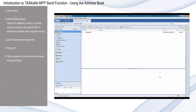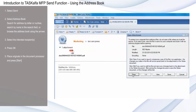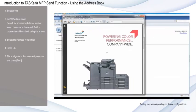The scanned document has been sent to the recipient's inbox.